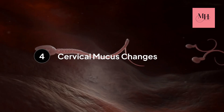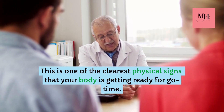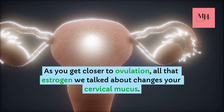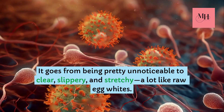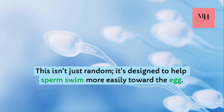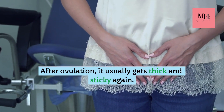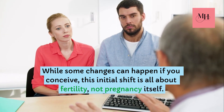Step number four: cervical mucus changes. This is one of the clearest physical signs that your body is getting ready for go time. As you get closer to ovulation, all that estrogen changes your cervical mucus — it goes from being pretty unnoticeable to clear, slippery, and stretchy, a lot like raw egg whites. This isn't just random; it's designed to help sperm swim more easily toward the egg. After ovulation, it usually gets thick and sticky again. While some changes can happen if you conceive, this initial shift is all about fertility, not pregnancy itself.